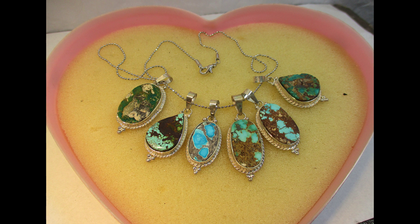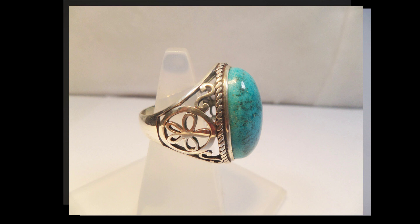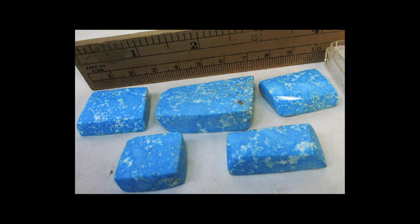The stone is often joined with wrought silver to create brooches, earrings, necklaces, bracelets, belt buckles, and other items. Besides silver, turquoise is often used with other semi-precious stones such as coral, malachite, and lapis lazuli.